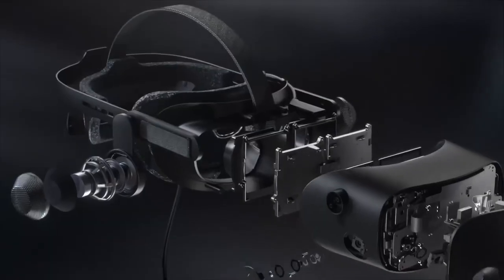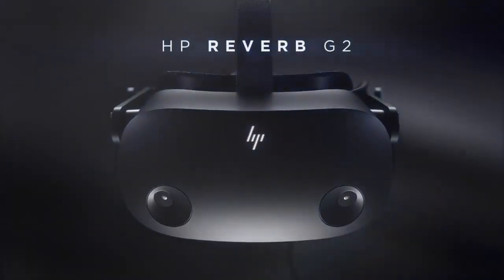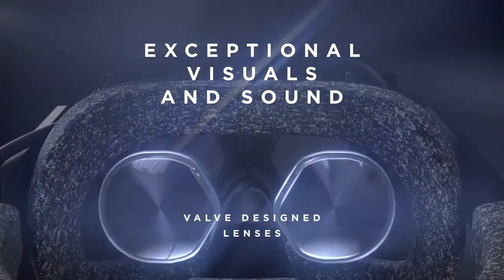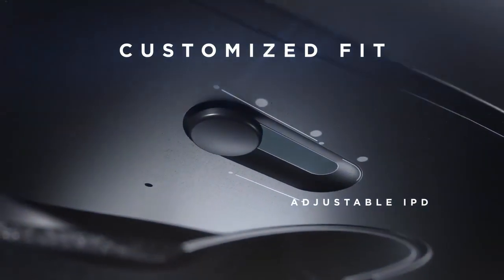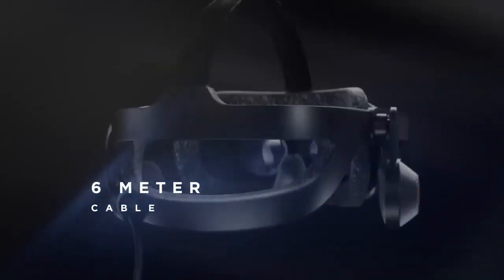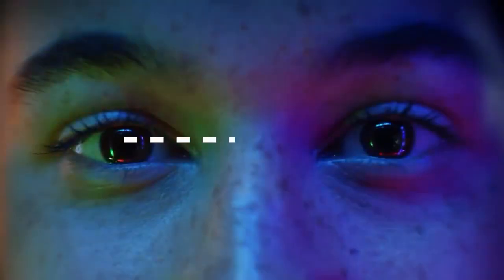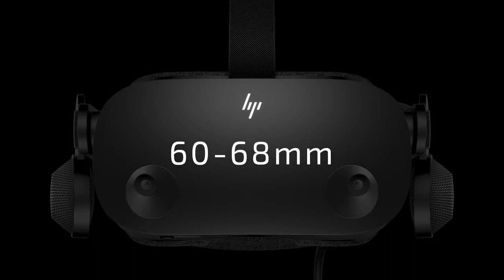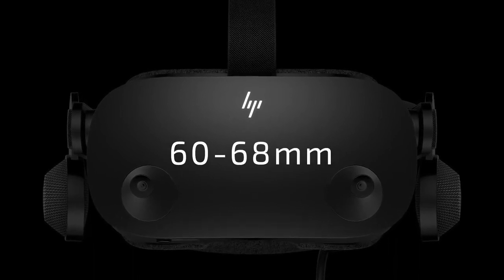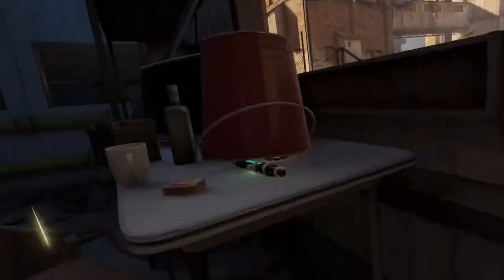HP Reverb G2. With features that no other virtual reality device can match, the HP Reverb G2 is a virtual reality powerhouse. It leads the field in high-resolution headsets, thanks to its amazing resolution of 2160 by 2160 pixels per eye, or 4320 by 2160 pixels total. Users have access to visually captivating environments with a field of view of approximately 114 degrees.